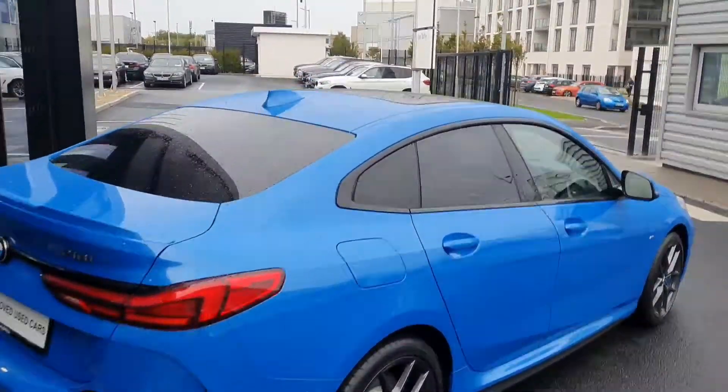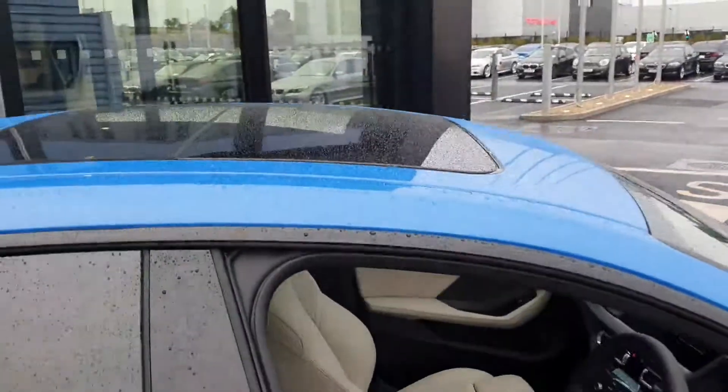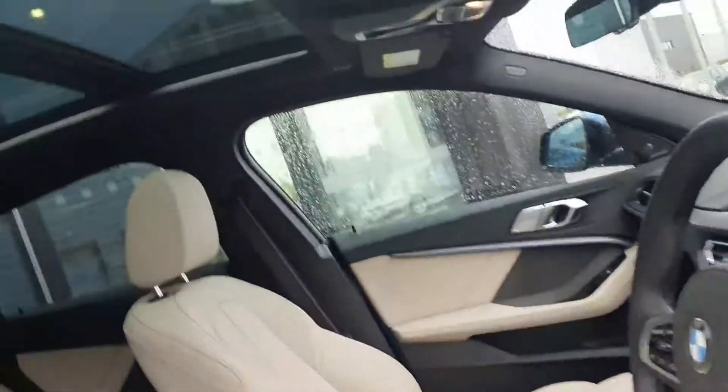This one also has the panoramic sunroof. It's just a very nice option — not many of these have that — and it really just lightens up the cabin.